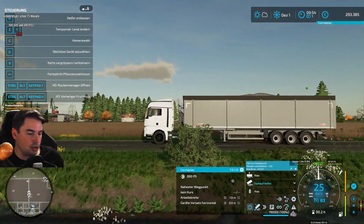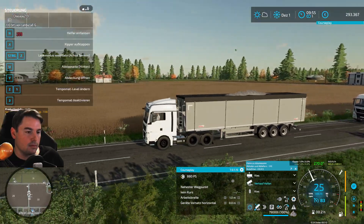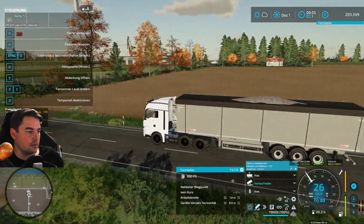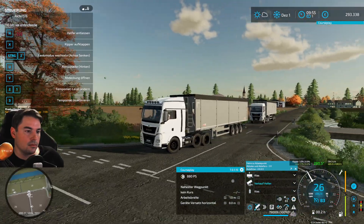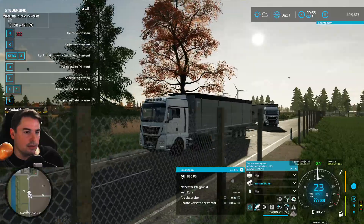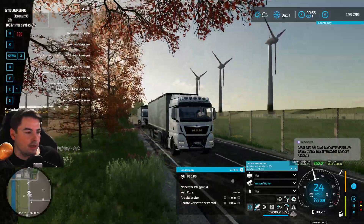Kann sein, dass der ein bisschen zu weit weg eingestellt ist. Sieht ein bisschen echt nice aus, finde ich auch. Das ist immer noch – gut, das ist Dezember – normalerweise ist alles ein bisschen dunkler, im Sommer kommt es noch ein bisschen besser zur Geltung. Schon echt nochmal – dank Shader-Einstellung für die Grafikkarte – echt schon nice.